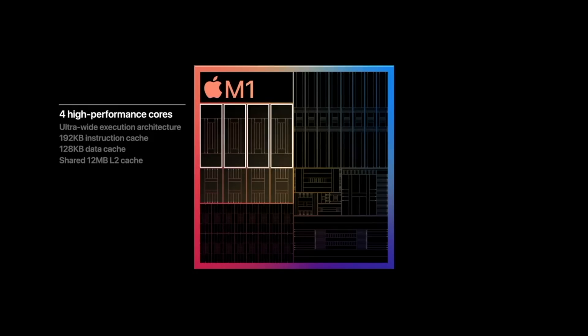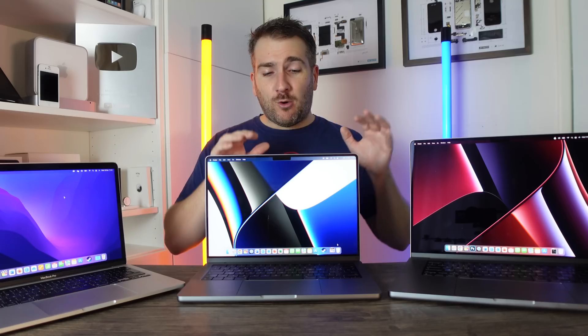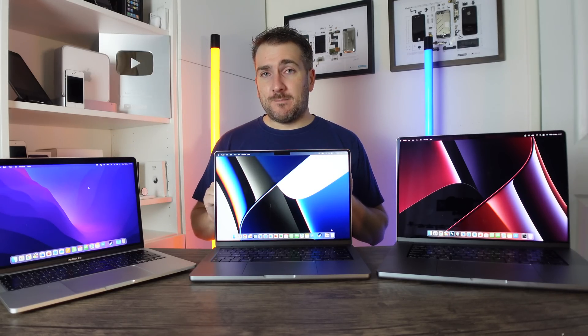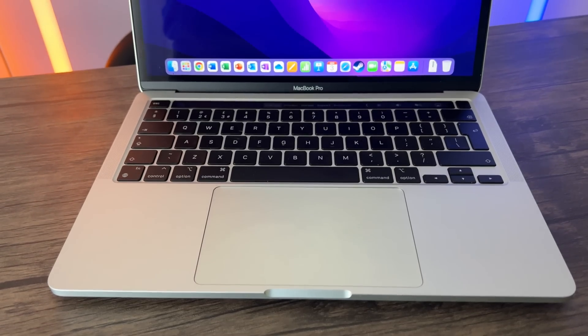That M1 chipset is super powerful. What you've got to remember is that the actual performance of this M1 is more powerful than the highest-spec last-generation 16-inch MacBook Pro, which cost basically about three times the amount of the baseline 13-inch MacBook Pro. So don't think you actually need a high amount of RAM or need to buy the larger machines — this one is more than perfect for most needs.